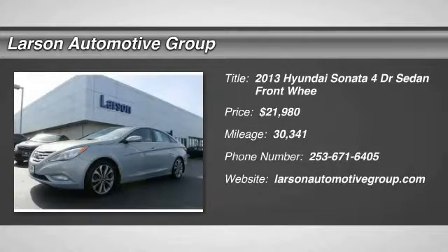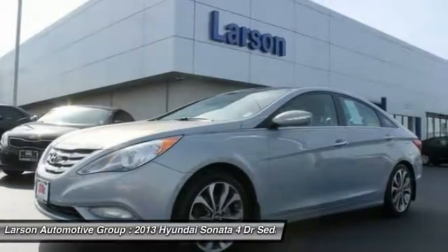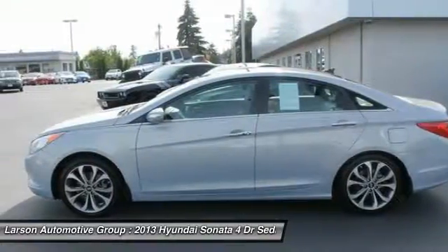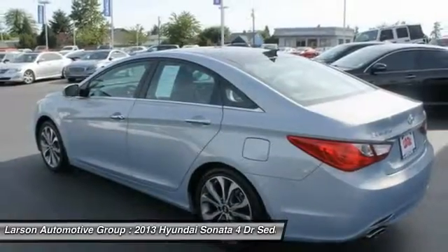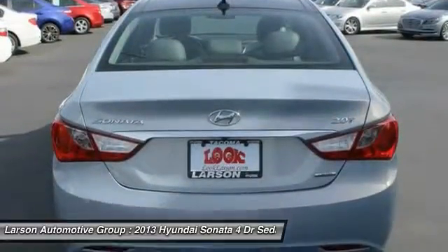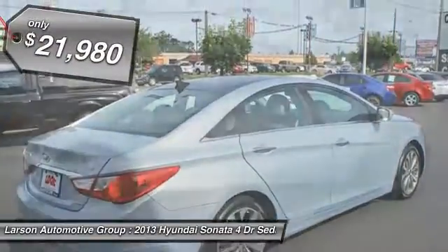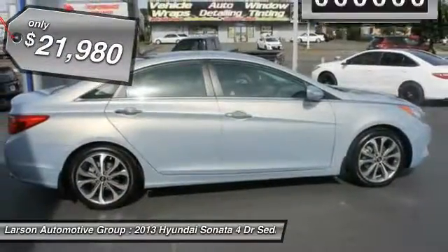The 2013 Sonata. The Sonata has a long list of technologically advanced interior features and options that make driving safer, more convenient, and much more fun. Don't forget the exterior corrosion protection — a 14-step roto-dip system that provides unmatched protection for your Sonata — and it is priced below $25,000.